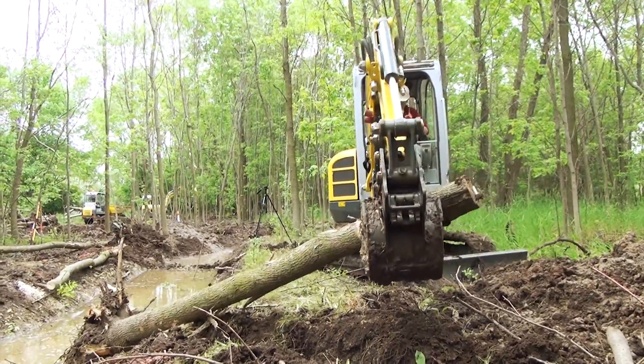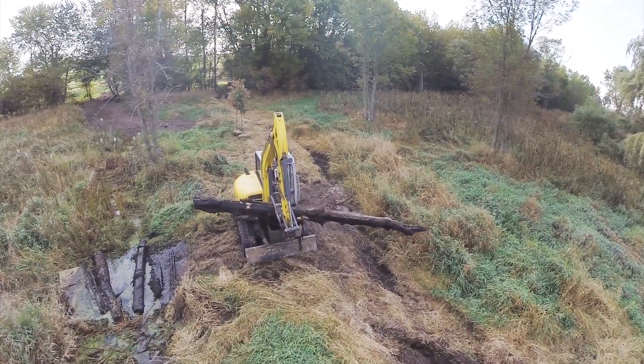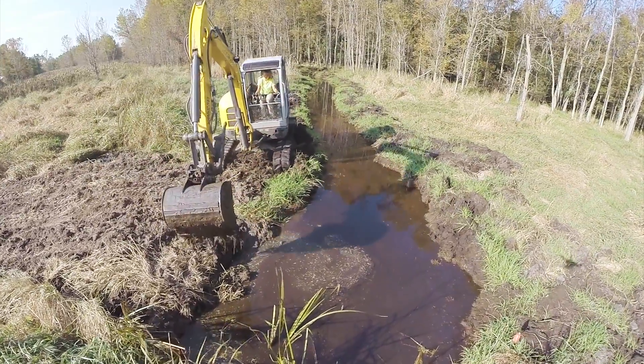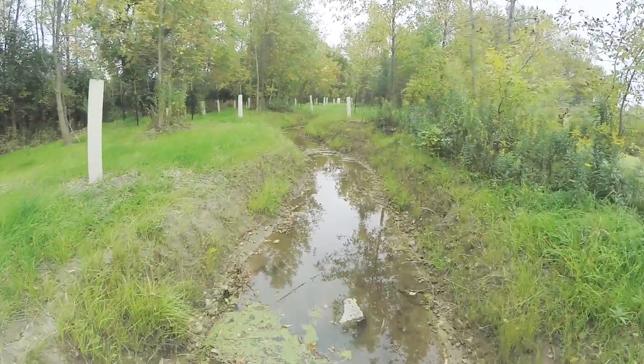We are doing a trusting rehabilitation project. The short story is the railroad went through 130 years ago, took a wetland and made it into a railroad bed. 130 years later, conservation organizations all came together and we are returning the place to its natural habitat.